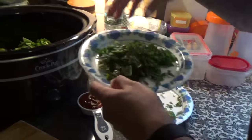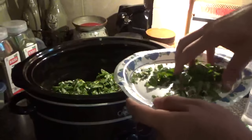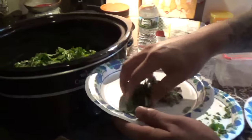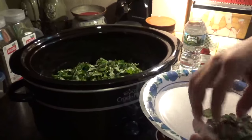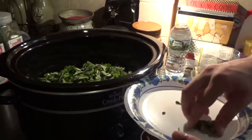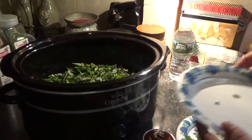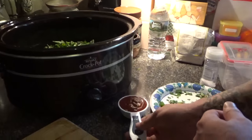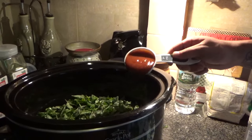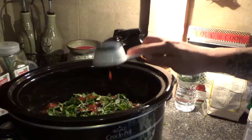Next we're gonna do the basil, and then a few oregano leaves. As you noticed, I took off the leaves — I didn't keep the stem or anything like that; it gives off a weird taste that I don't like. So I like to just trim the leaves off and cover it with all the herbs and spices. Then I'm gonna put in one-third cup of the barbecue sauce and just dump this all over.